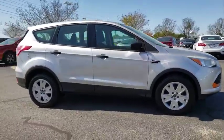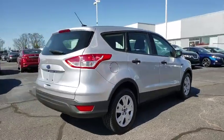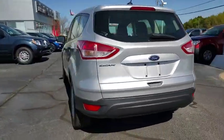The 2013 Ford Escape. Gas engines flex, tow, sip and go with Ford Escape. This vehicle has less than 65,000 miles.